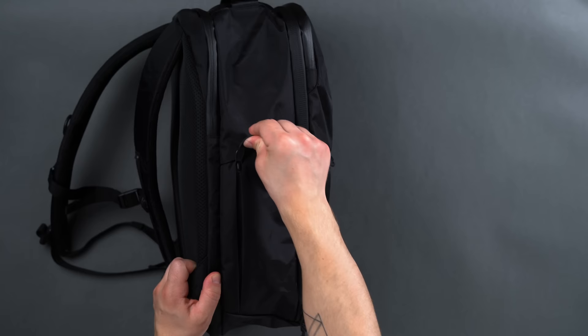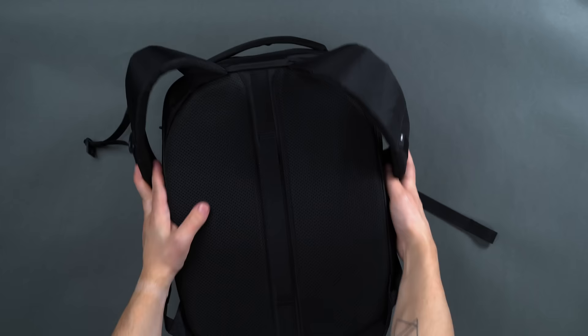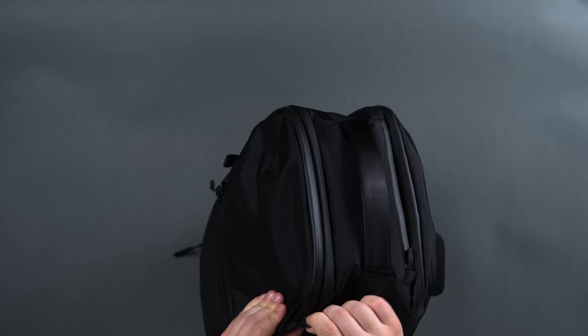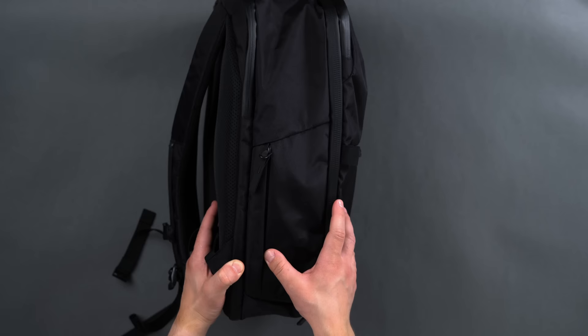Aer has an entire line dedicated to urban environments aptly named the City Collection, and visually they all have simple refined shapes and signature Aer visual trademarks like the single front-face horizontal pocket, beefy top grab handles, premium hardware, and plush back and shoulder panels. X-Pak from Dimension Polyant is an extremely hard-wearing form of sailcloth — equally waterproof and durable. Comparatively to Cordura, which can build in considerable water resistance, the multi-layer construction of X-Pak gives it the leg up, and it does a stellar job of keeping off dust and dirt, something Cordura tends to attract.